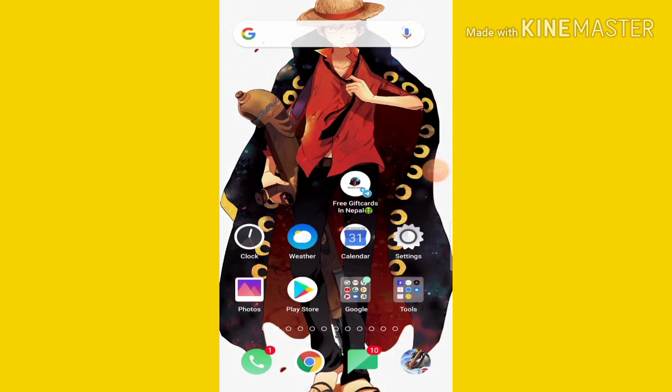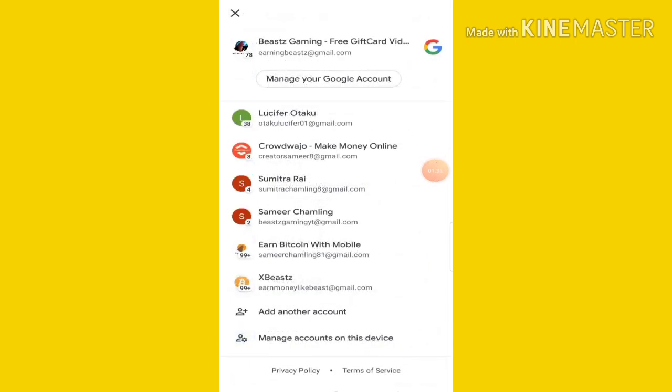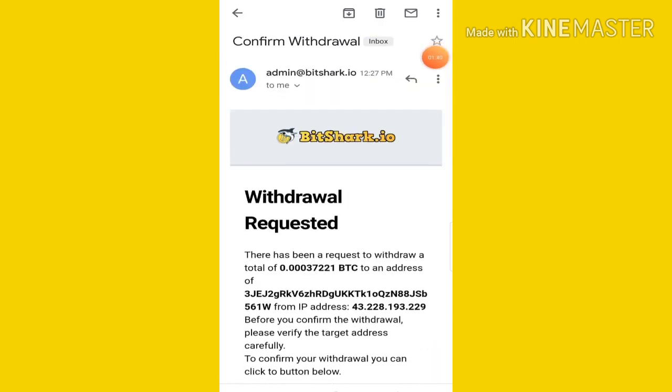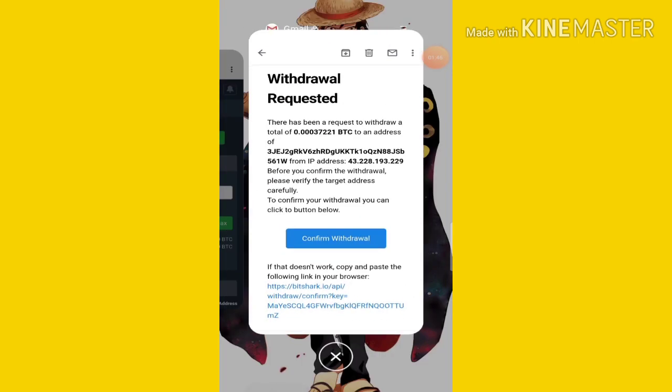We have a confirmation in the email address — simply confirm it. This is a different email so we will go to the main email. The admin board shows 'confirm withdrawal' — simply confirm the withdrawal. This withdrawal has been confirmed and then we will return to the site.